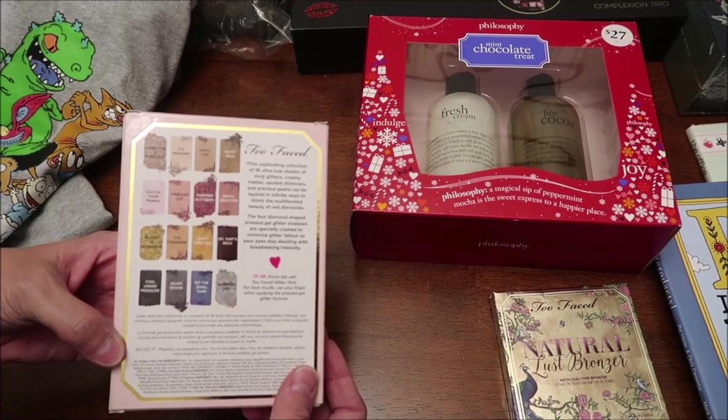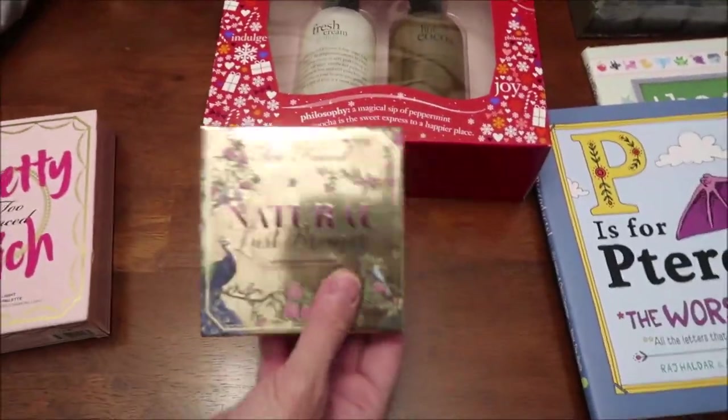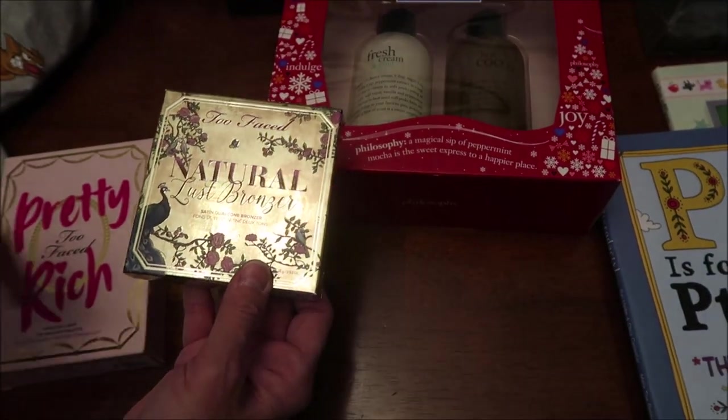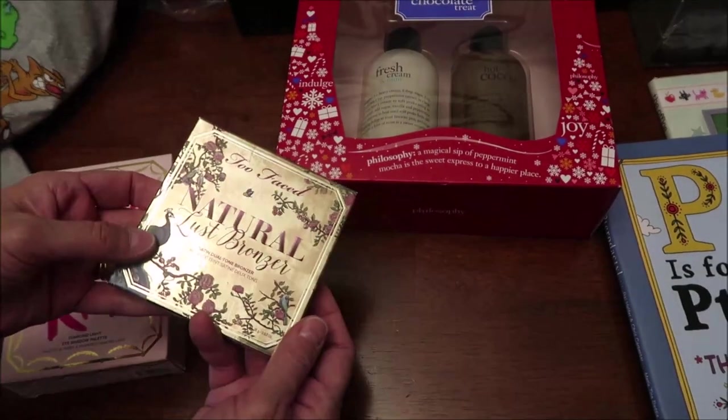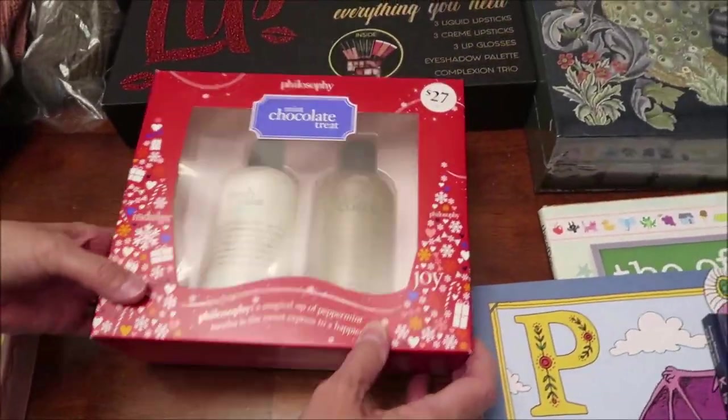This is also Too Faced — it's a natural lust bronzer. I haven't opened either of these and I'm not going to.